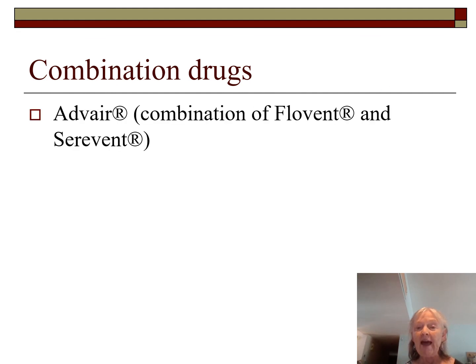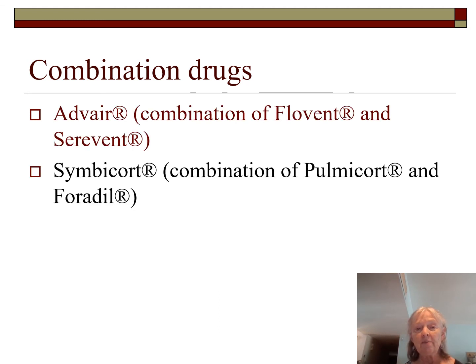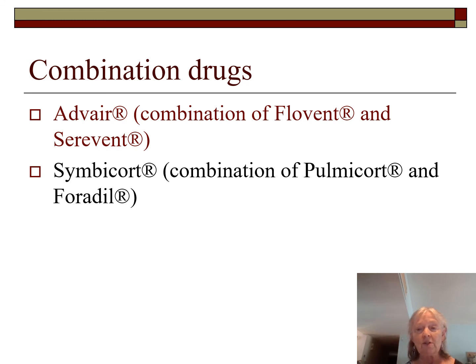Combination drugs include: Advair — Flovent plus Serevent, available in three different doses; Symbicort — a combination of budesonide and formoterol, in at least two dose strengths; and Dulera — a combination of mometasone and formoterol.